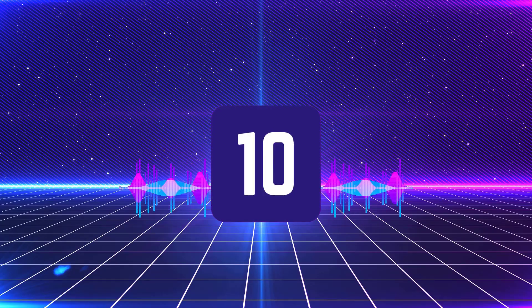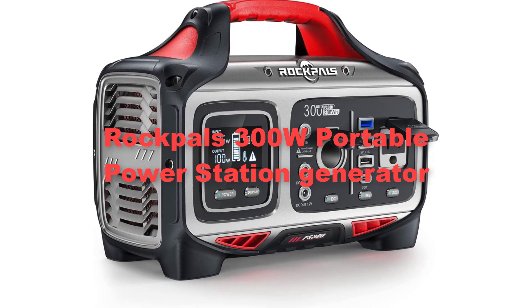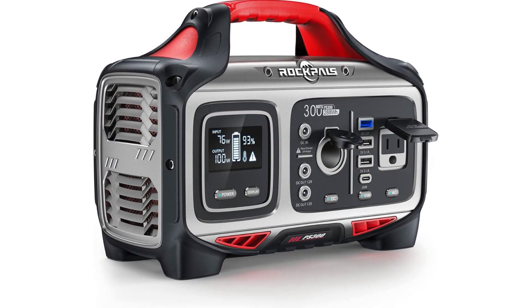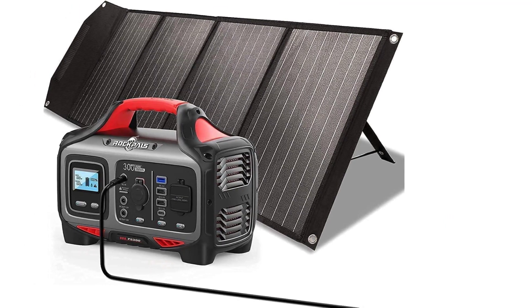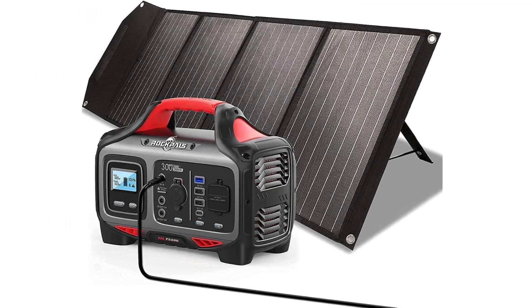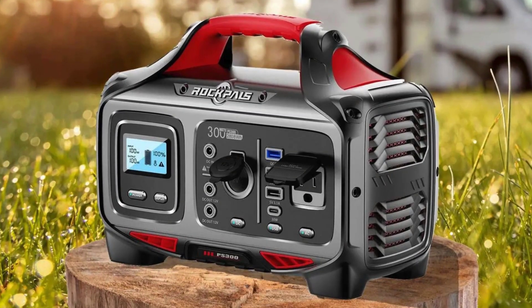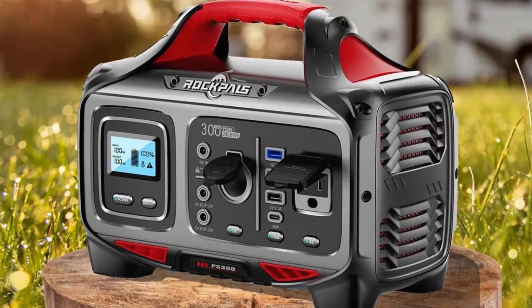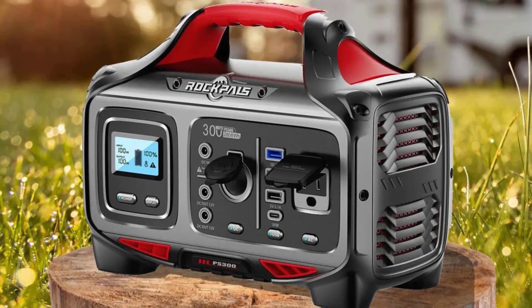At last, we have added Rockball's 300W Portable Power Station Generator. The Rockball's 300W Portable Power Station Generator is a compact and efficient power solution designed for outdoor enthusiasts, camping trips and emergency preparedness. Featuring a sturdy lithium-ion battery pack, it delivers reliable power to charge various electronic devices such as smartphones, laptops, cameras and small appliances.